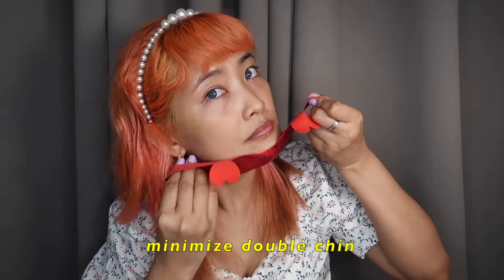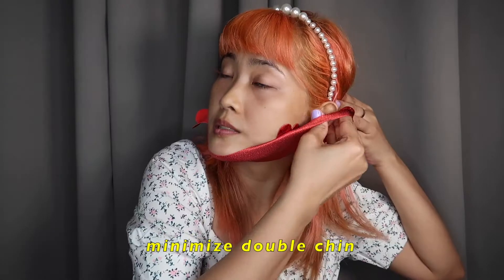I do have this mask for my chin — let's use it because I haven't used this yet. I'll put it on my chin. This is to minimize double chin; it's my first time using it. I'm gonna remove it after 15 to 20 minutes.